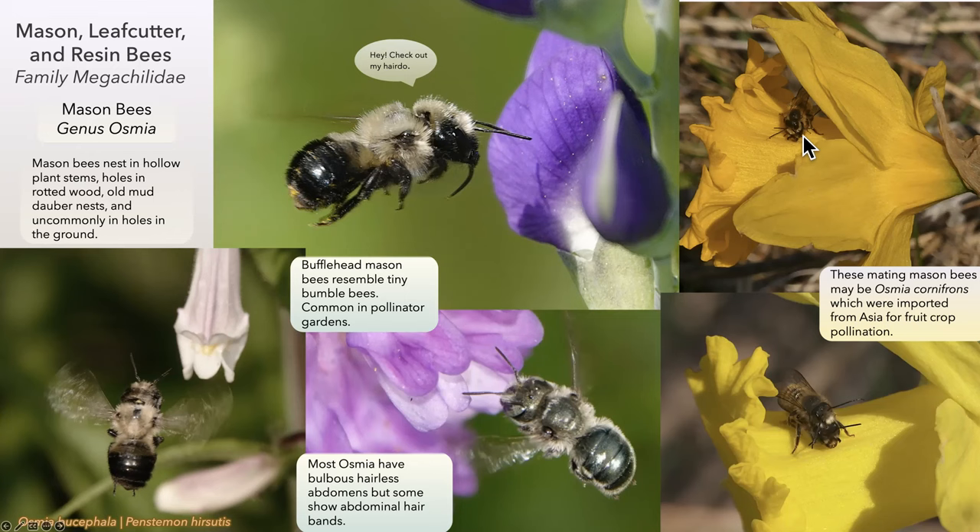These occur rather early — I find them every year on the daffodils at the Pollinators for People Garden near Culver Field, behind the Smith School. These are a managed imported bee from Asia for fruit crop pollination, commonly called the horn-faced mason bee. They're very early and very common — you can see the male with his mustache; the female doesn't have one. This is Penstemon hirsutus with the bufflehead mason bee — they just go right up into those things.